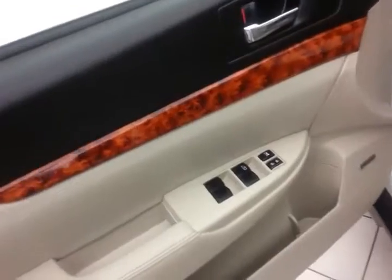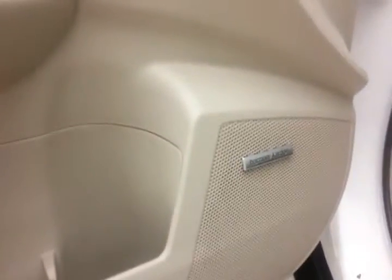This Limited has keyless entry with remote start, power windows, locks, mirrors, upgraded Harman Kardon sound system with nine speakers and 440 watts of power, power seat, and moon roof.